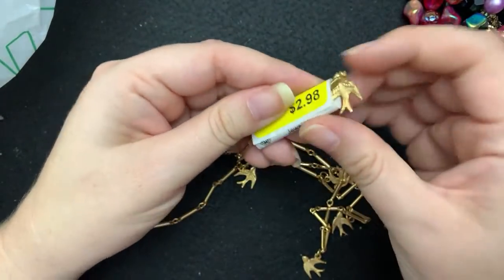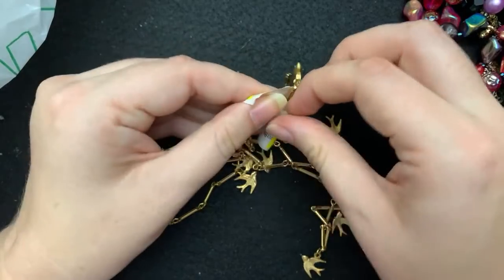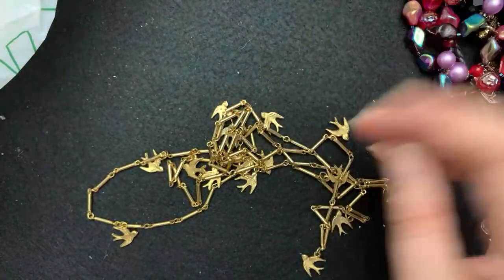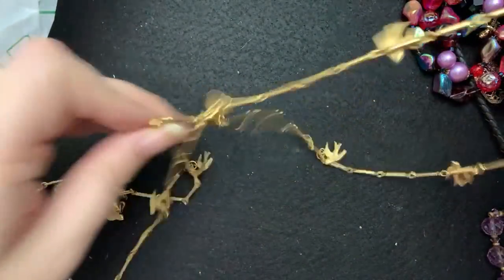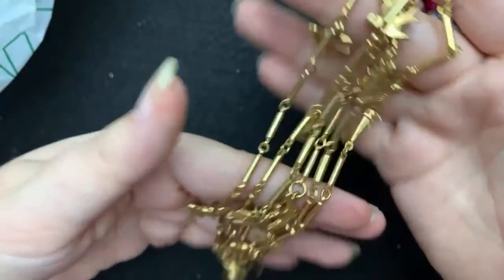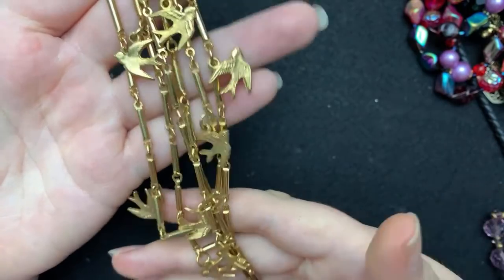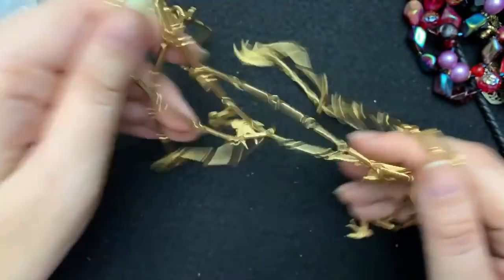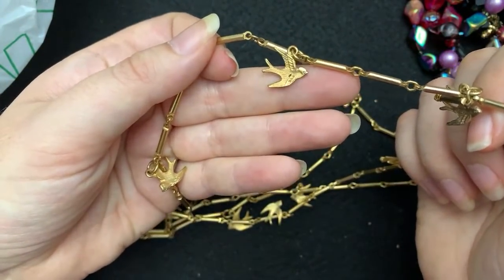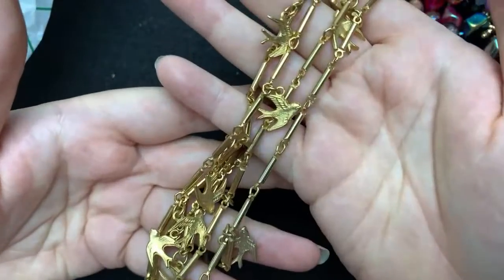This one was $2.98. I've just been so tired lately, and it's weird because I work from home. I have a necklace kind of like this that's got leaves on it, and I love this one. It's nice quality — you can kind of feel it — and it's heavy. It's got these little birds on it. I just love it. I think this will be really nice for layering. There's no marking, no clasp. It's got little birdies on it. Then I have one with stars, one with leaves, and this one has birds.